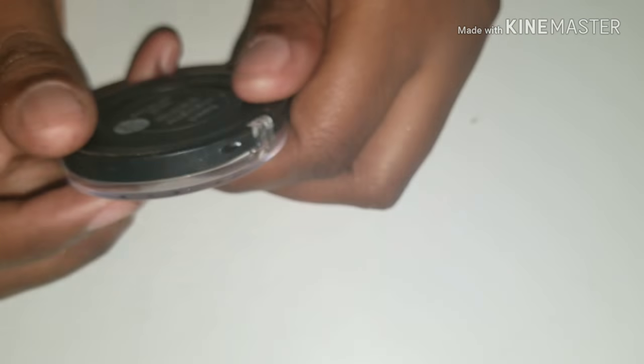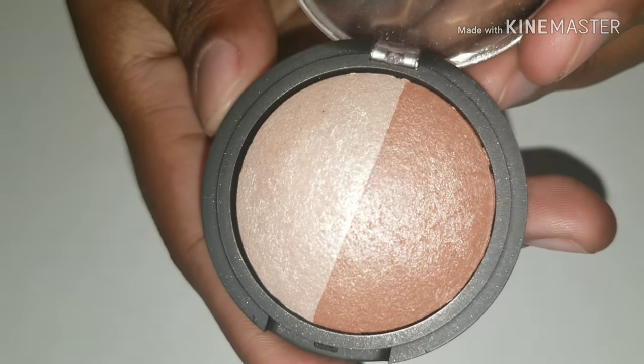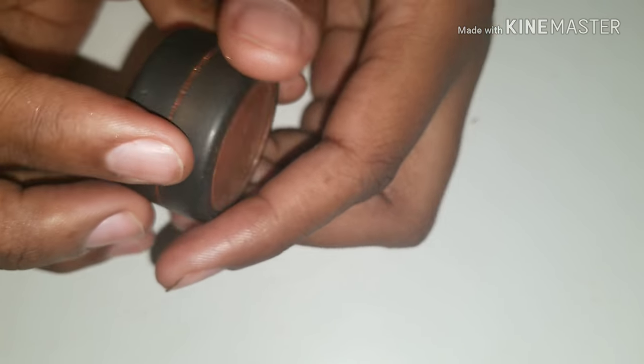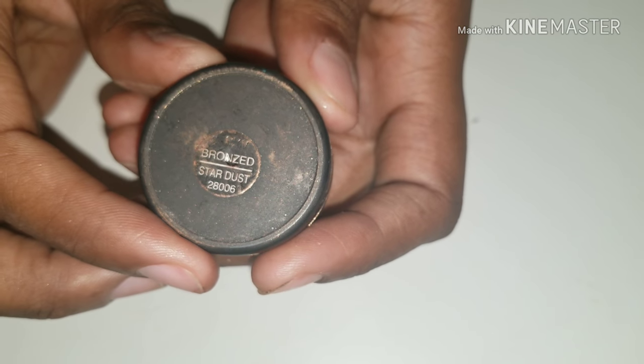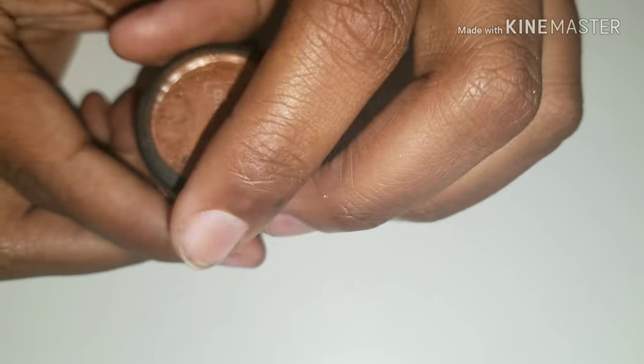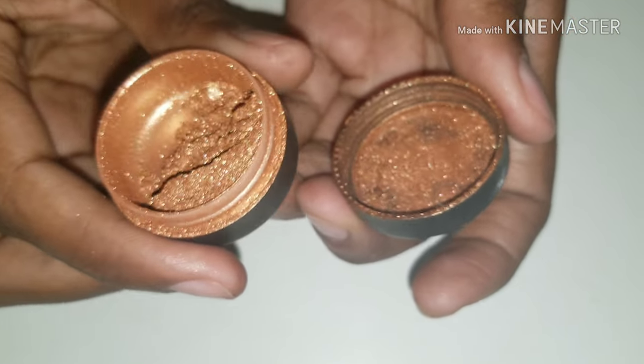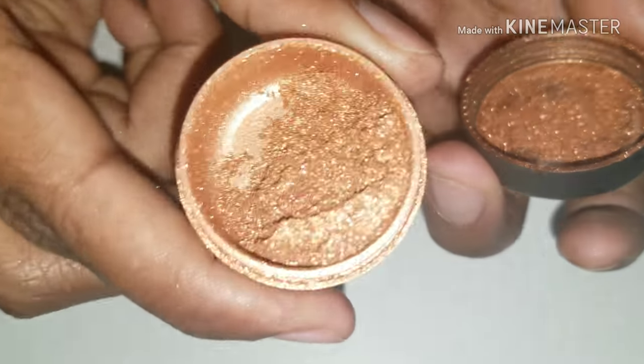Elf baked highlighter and bronzer. It's Studio Gear — this is really, really old. This was back when Ulta was called Ulta 3. This is bronzer in Stardust. I use this as eyeshadow. I used this as highlight before Fenty came out and everybody was looking for a perfect highlight — this is what I was using.